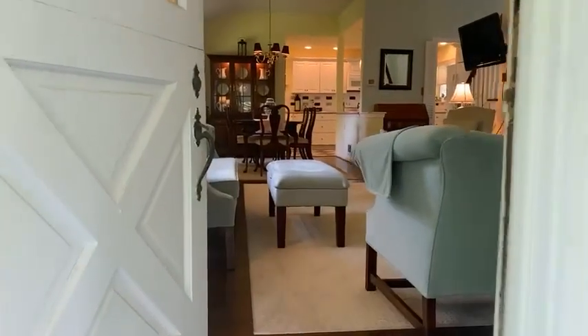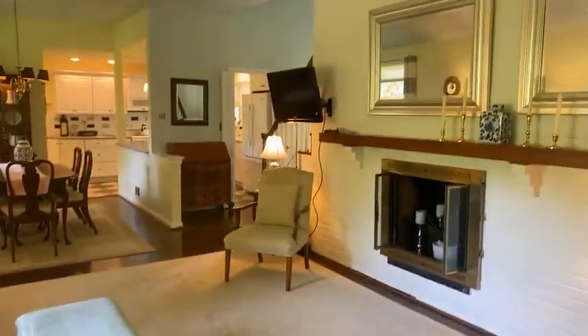Heading back inside — another shot of the beautiful hardwoods. Barkley Farm is definitely known for its hardwood floors.